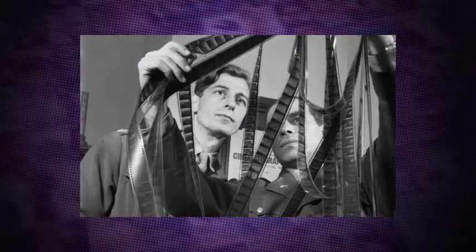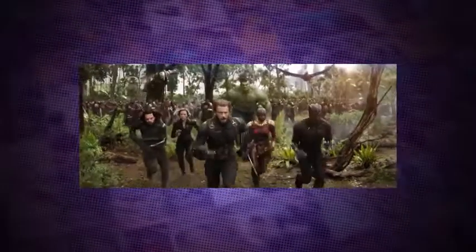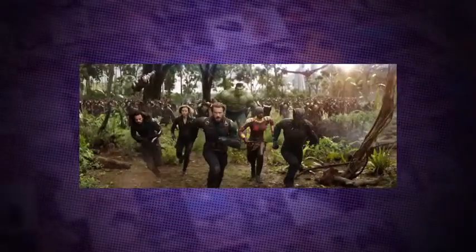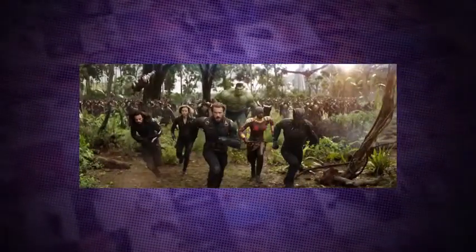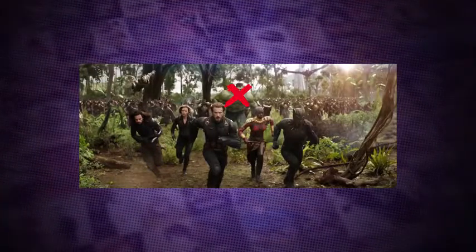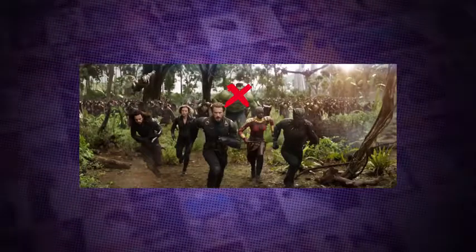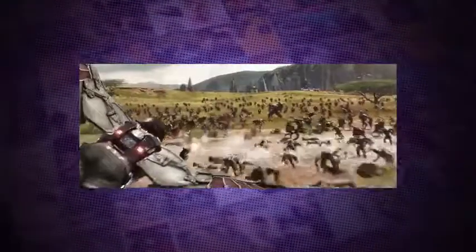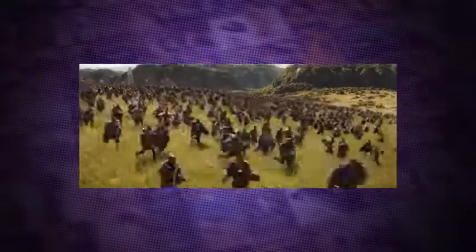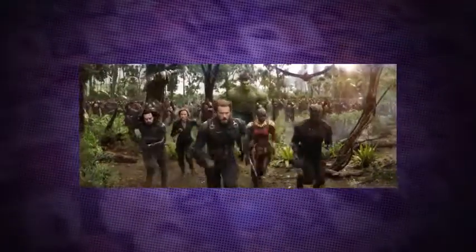Let's delve in by first checking out the trailers. Remember that epic shot from the trailers? Well, you might be surprised to hear that it ain't in the movie. There's definitely a similar shot, but it doesn't contain half of the characters and definitely doesn't contain Hulk, because that big green guy didn't even want to show his face for over two acts of the film. It was probably just a shot for the trailer to show off all the heavy hitters coming together for one final action sequence.